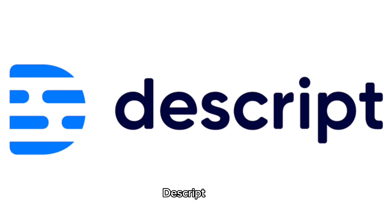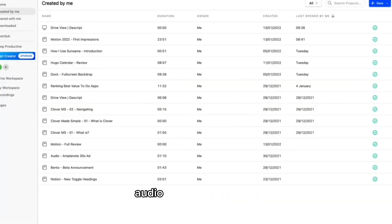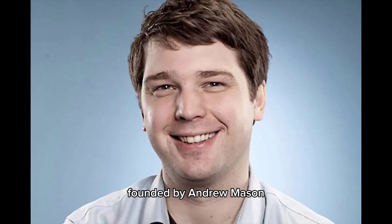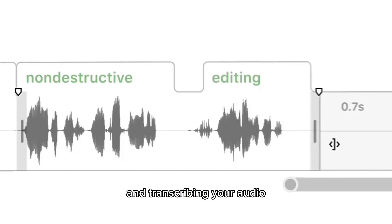The first tool that I'm about to show you is Descript. It's an all-in-one software system for editing videos, audio, recording screens, and transcribing. Founded by Andrew Mason, the former CEO of Groupon in 2017, it's actually a good tool for video editing and transcribing your audio.